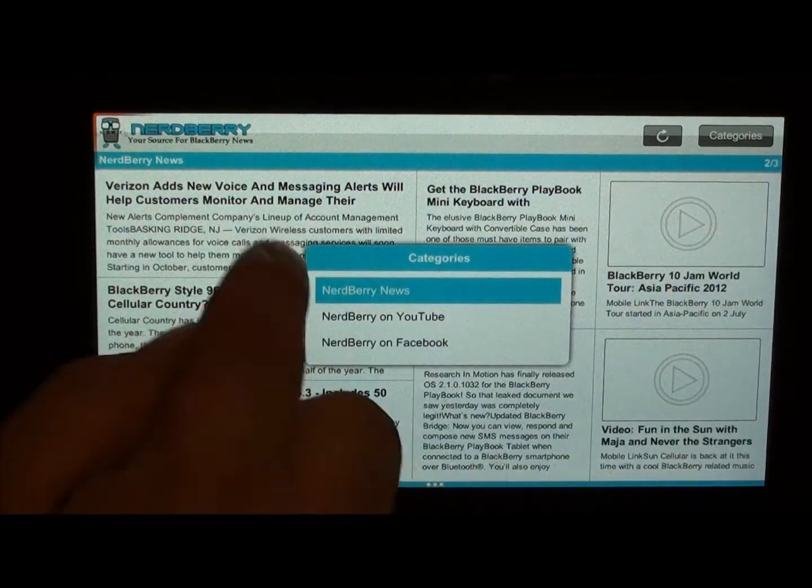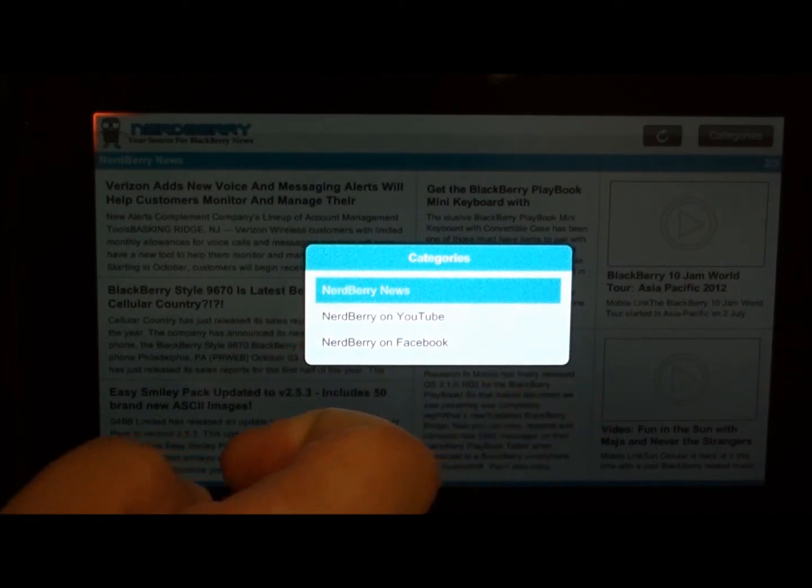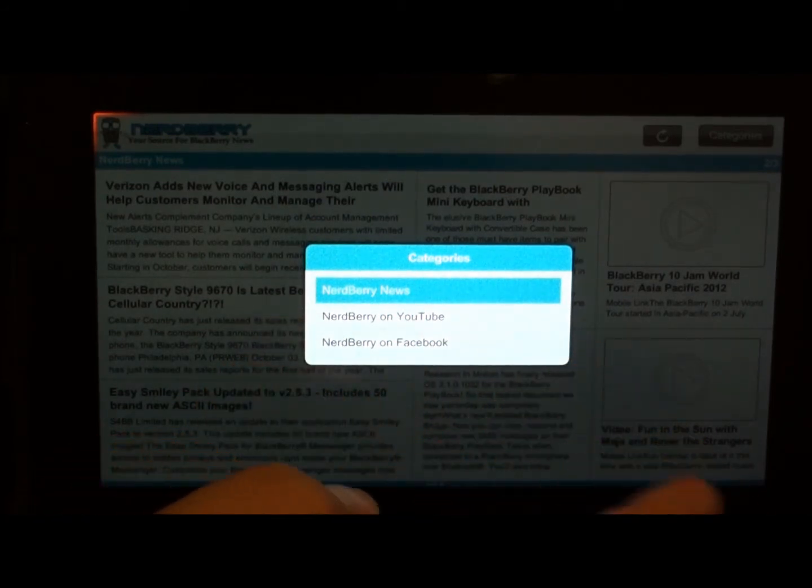Now you can go into categories, which pops up this nice little pop-up block: Nerdberry News, Nerdberry on YouTube, and Nerdberry on Facebook.